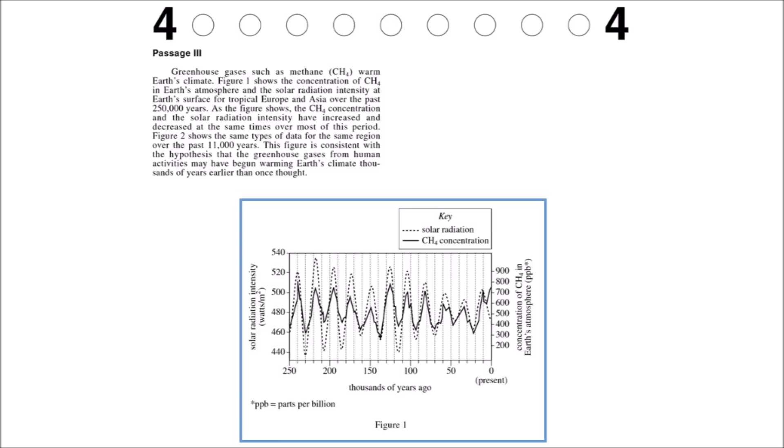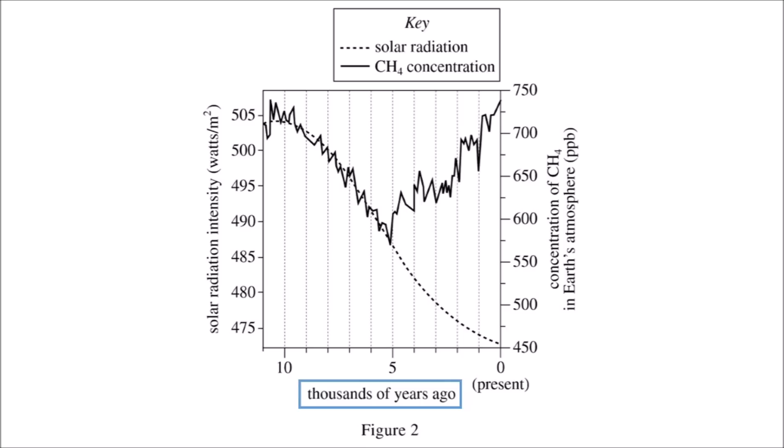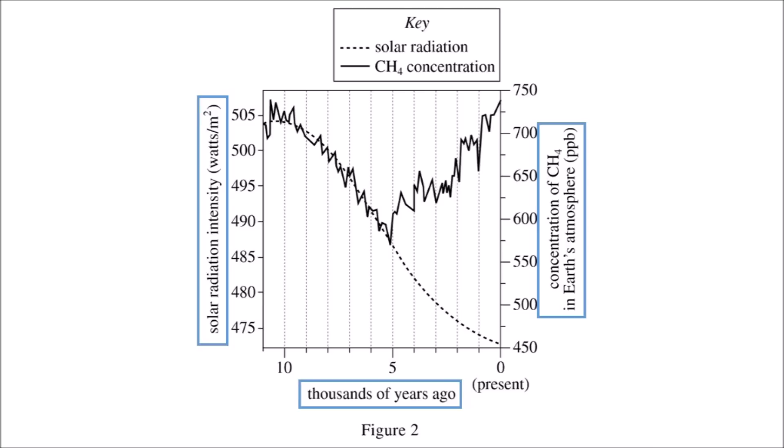Basically, you get the idea that over a certain time period, there's a figure demonstrating concentration of methane in Earth's atmosphere and solar radiation intensity. Looking at figure 1: the units are years at the bottom, radiation intensity on the left, and concentration of methane on the right, each with their own graph shown in the key. Figure 2 is the same type of graph over a shorter time period with the same units. It took about a minute to get the basic understanding — we noted the units and derived the relationship between years and the two dependent variables.